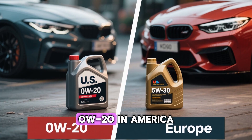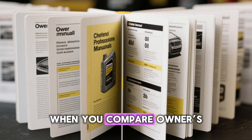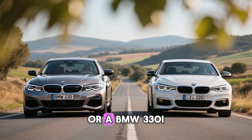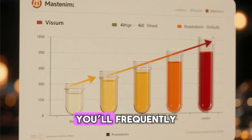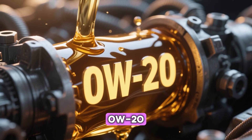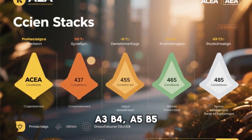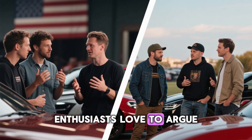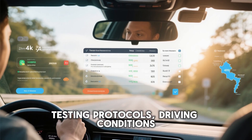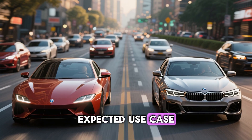The engine itself doesn't care — it's the same hunk of aluminum wherever it's sold. The difference is who the manufacturer is more afraid of: the EPA and class action lawyers in America, or owners who drive 150 mph year-round and expect 500,000 kilometers without opening the hood in Europe. Why the same car engine often calls for 0W20 in America but 5W30 or 0W30 in Europe comes down to the fact that the oil isn't chosen because the engine magically changes when it crosses the Atlantic. It's chosen because the expected use case changes dramatically.